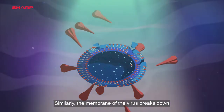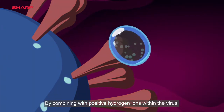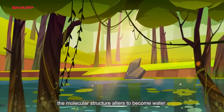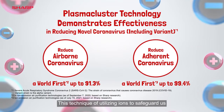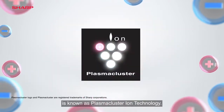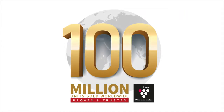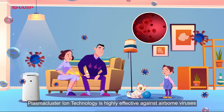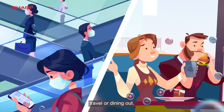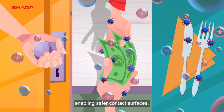Similarly, the membrane of the virus breaks down, making it harmless. By combining with positive hydrogen ions within the virus, the molecular structure alters to become water. This technique of utilizing ions to safeguard us from viruses in the air and on surfaces is known as plasma cluster ion technology. Having sold over 100 million units, plasma cluster ion technology is highly effective against airborne viruses, whether at home, travel or dining out. It's also effective against adherent viruses, enabling safer contact surfaces.